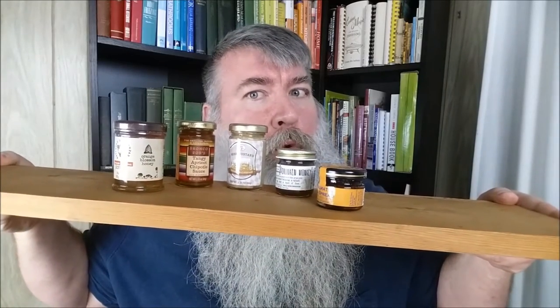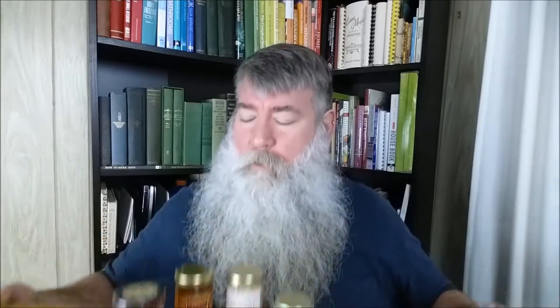All right, so this video let's do the sauces. We have five different sauces here — I believe these came from World Market. The first one is an orange blossom honey. I love honey, so that's exciting. The second is a tangy apricot chipotle sauce. Then we have a Bavarian ale mustard. Next is one called Drunken Monkey — sugar-coated bananas, a splash of rum, and a dash of lime. And we have a fig spread, product of Croatia.